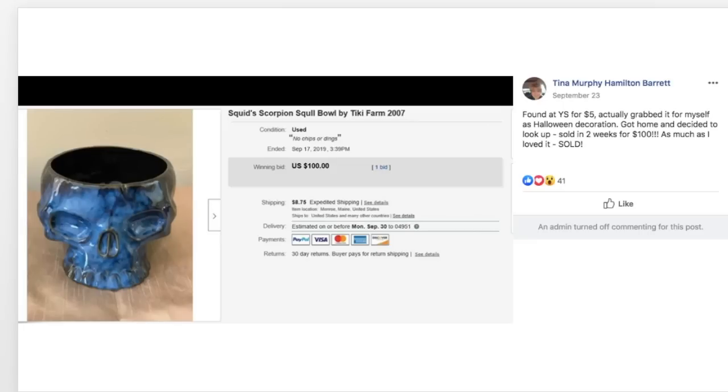Tina found a Squid's Scorpion Skull Bowl by Tiki Farm 2007 at a yard sale for $5, grabbed it for herself as a Halloween decoration, got home and decided to look it up, and sold it in two weeks for $100. As much as she loved it — sold. If I found out something was worth $100, I would sell it too.